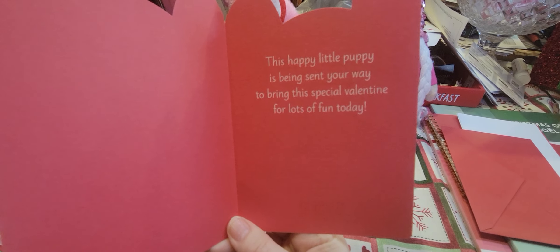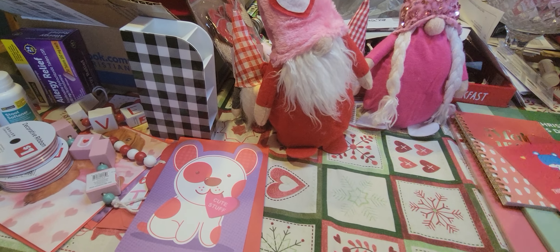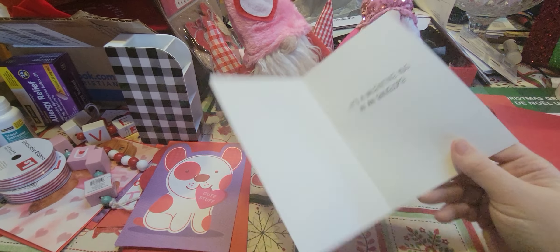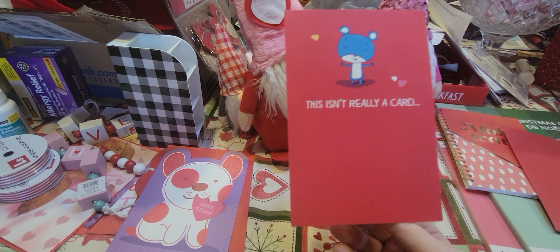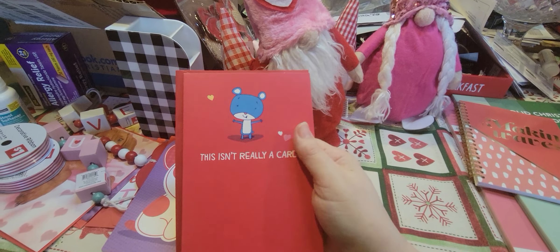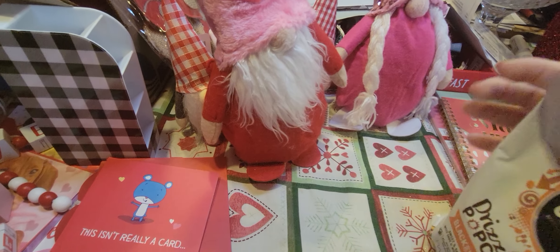I picked up this little card — it says 'Cute Stuff.' This one I'll probably put a picture of one of my grandsons in. I'm hoping to make cards for my grandchildren. I also got this one — it's a Valentine hug in an envelope. I'm not sure why I grabbed it since it doesn't really make sense for what I need, but I'll use it in my journal.